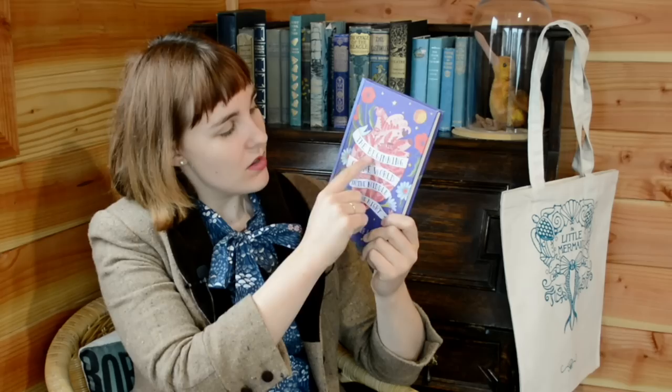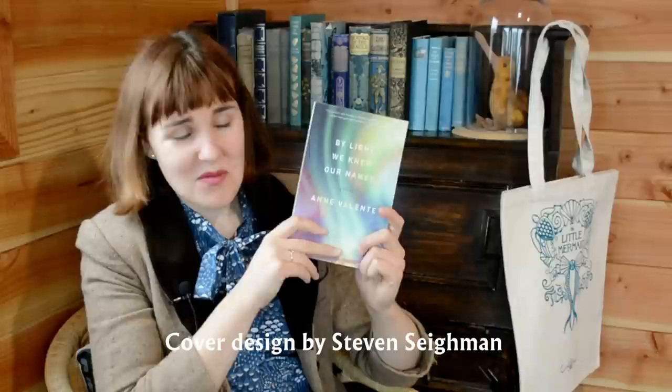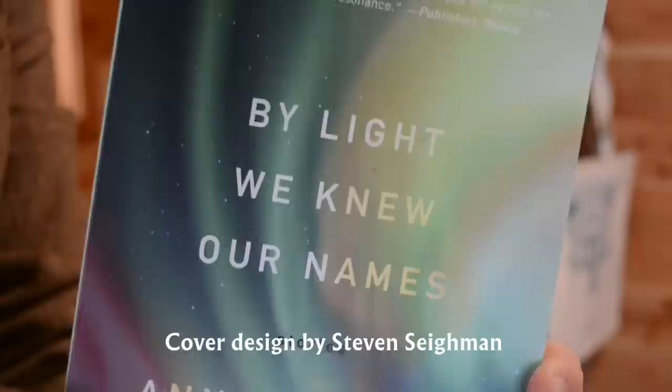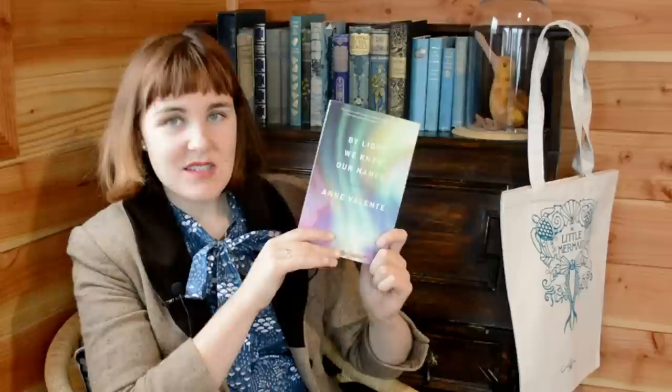Number six is a beautiful paperback. This is By Light We Knew Our Names by Anne Valente. I still haven't read this but I was absolutely drawn to this cover, which is a photograph of the Northern Lights. This is another collection of short stories — I believe it's kind of magical realism — and I really need to read this.